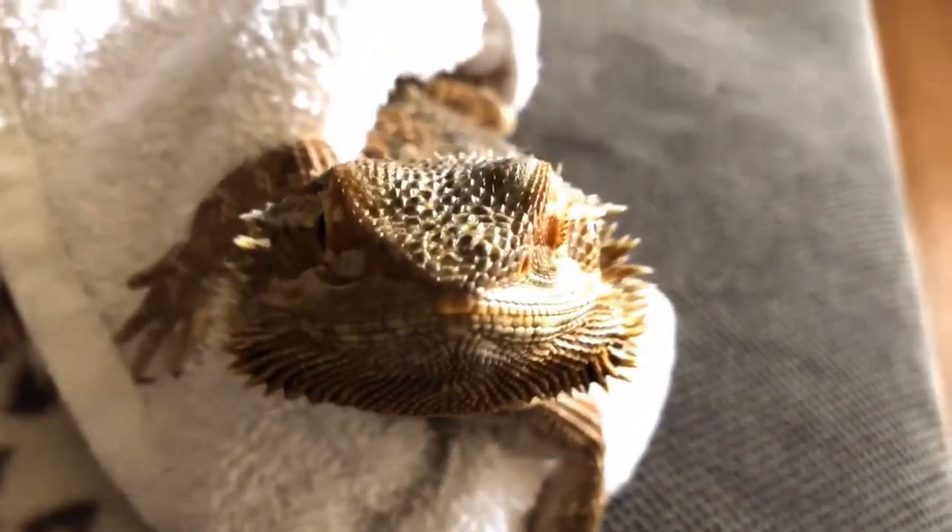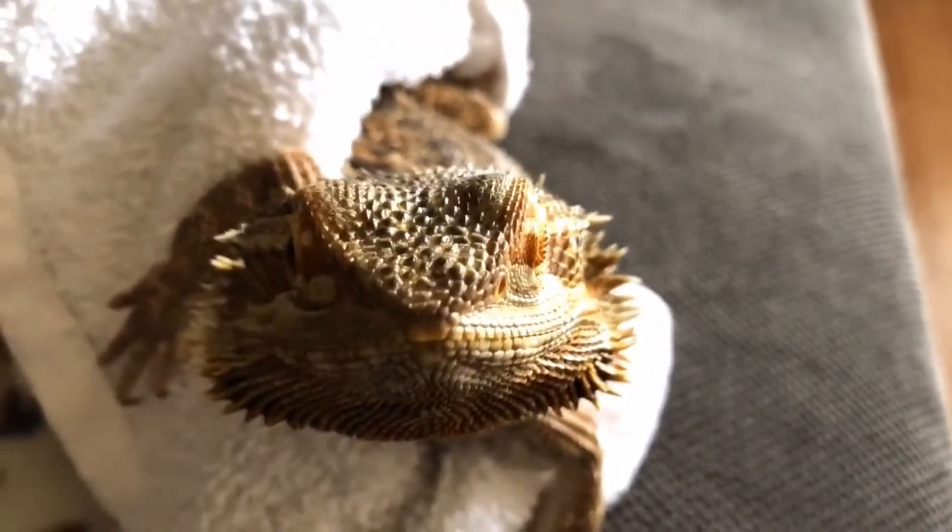Hi Queenie! Look at that cute little face! Guess what? We have a surprise for you today!